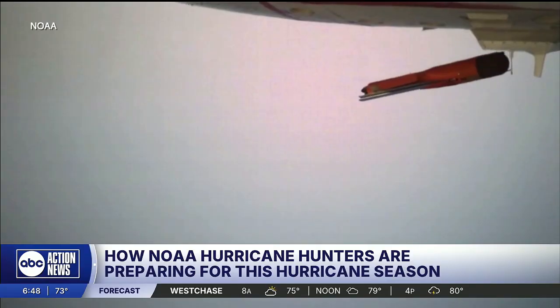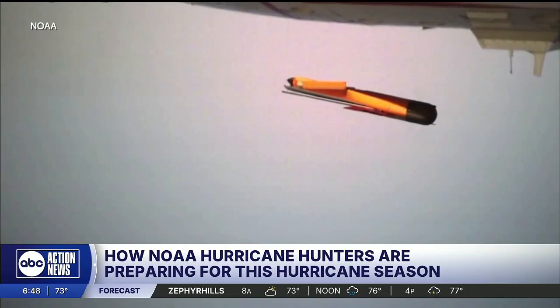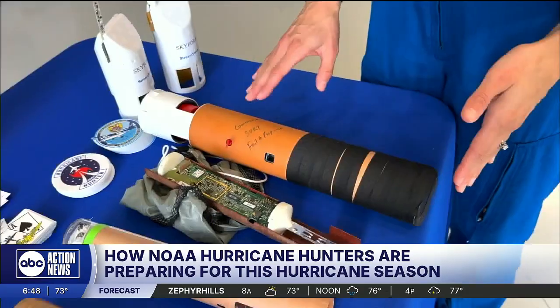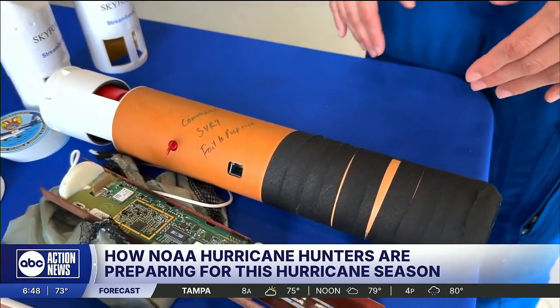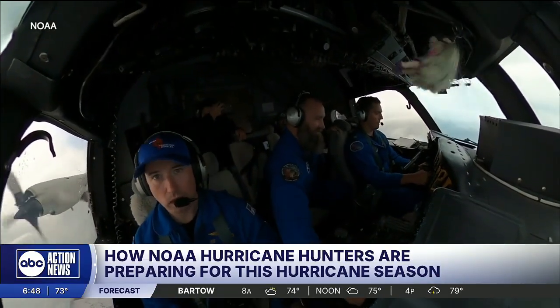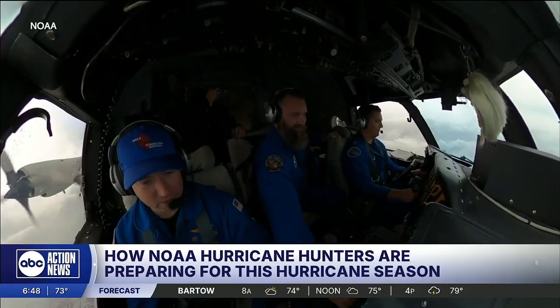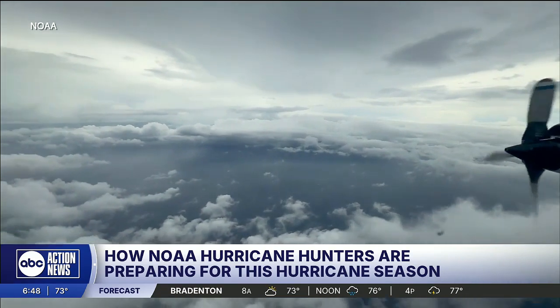NOAA recently began deploying drones inside the storm where conditions are the most chaotic and too dangerous for pilots. Our most deployed instrumentation are these dropwindsondes — they capture things like GPS data with regards to temperature, wind speed, humidity, pressure, and any meteorological parameter that you might want to record inside of the hurricane environment. We'll pepper the storm with these while hurricane hunters are in the air.